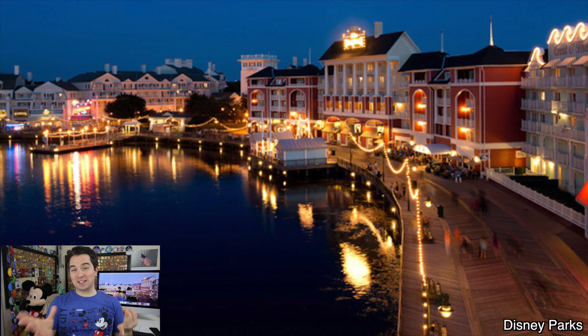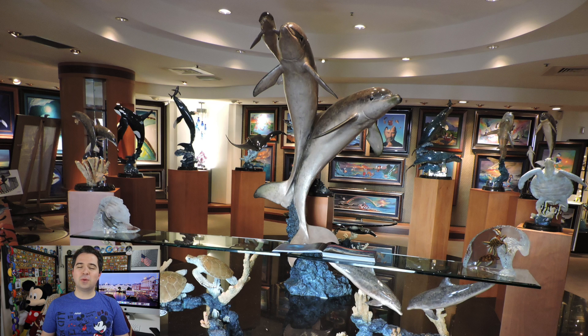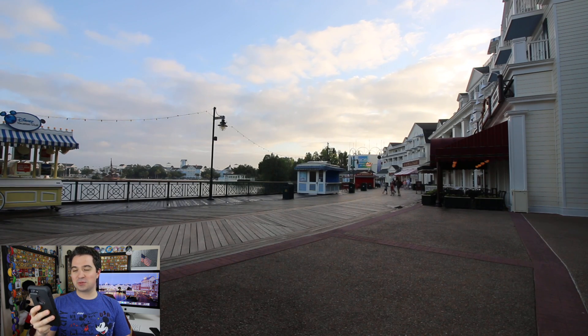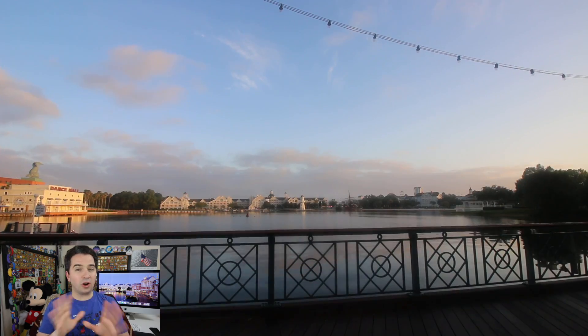Now you've got something delicious to eat at the 11 different choices and some great entertainment at night, but what about those shops? Disney's Boardwalk Inn has four different shopping locations available to you, including the Character Carnival which has gifts and housewares, the Screen Door General Store which has food and pins, Thimbles and Threads which has apparel and accessories, and the Wildland Galleries which features really cool artwork.